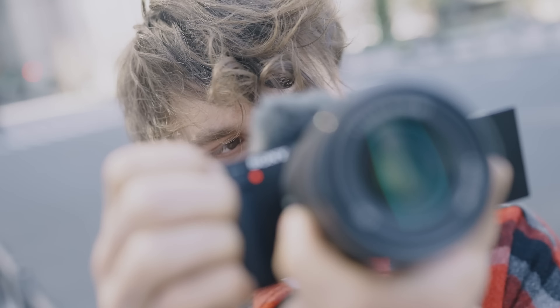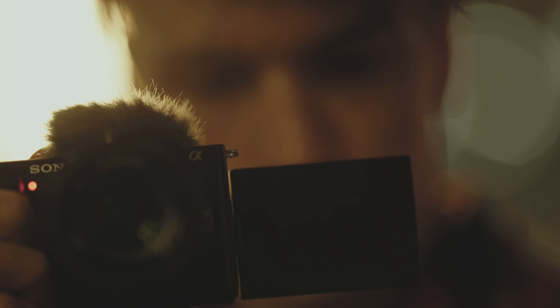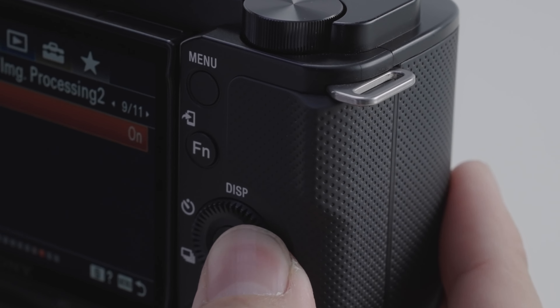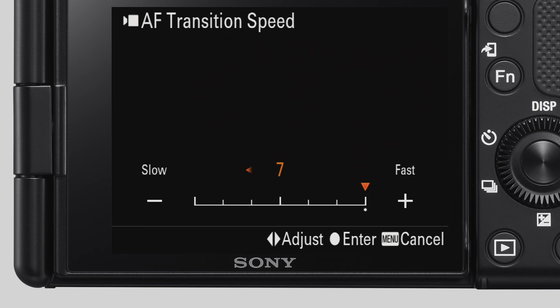Weighing just 12 ounces, the ZV-E10 is a breeze to carry around. Navigating the non-touch menu system can be a bit of a chore. Sony's decision to forego a touch interface means you'll spend more time scrolling through settings, a minor but notable inconvenience.